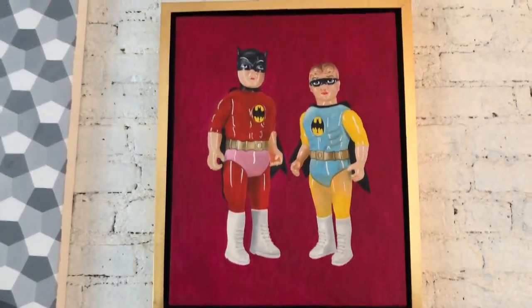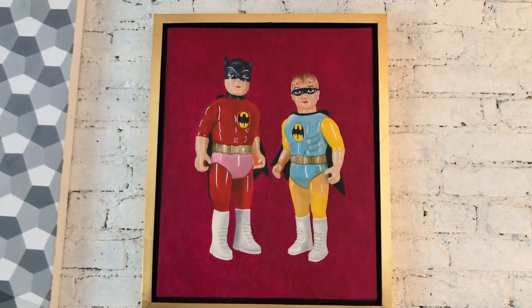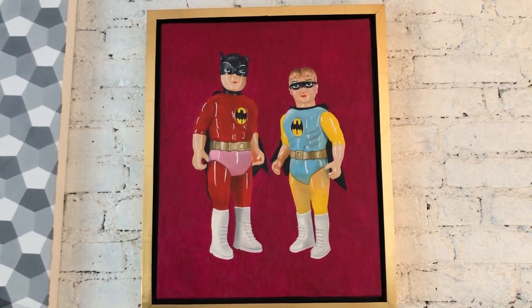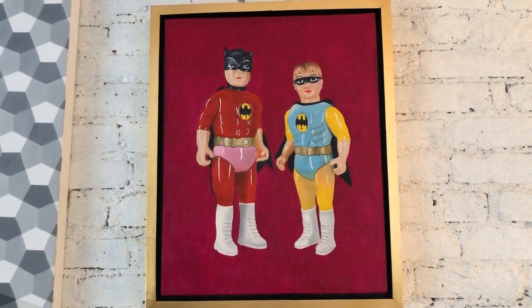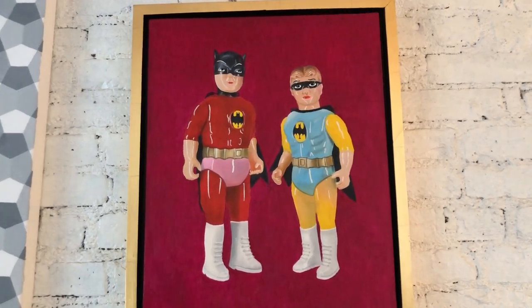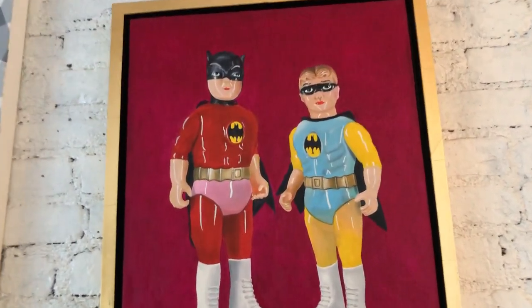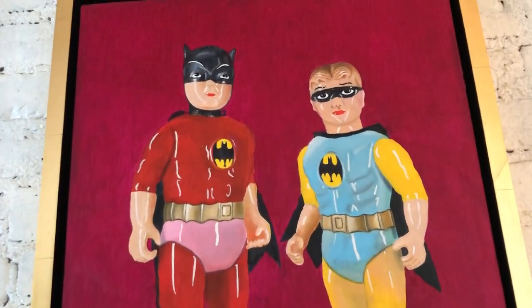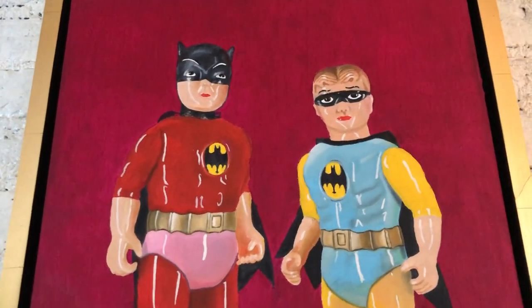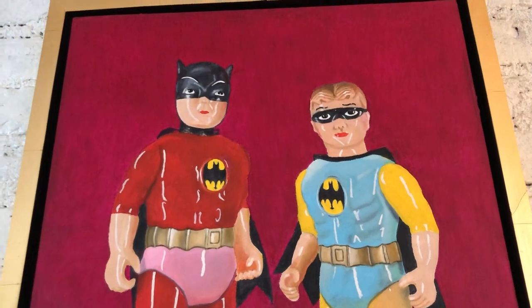And the third is this piece here. They all measure 18 by 22 with a wooden frame painted gold, and this is the full figure of both Space Flyman and his partner.